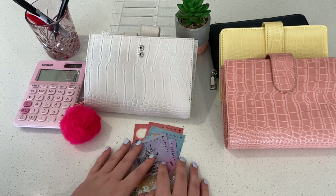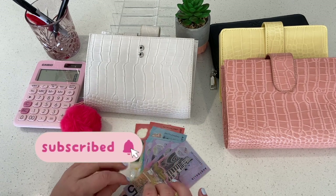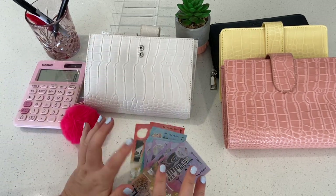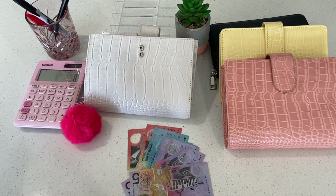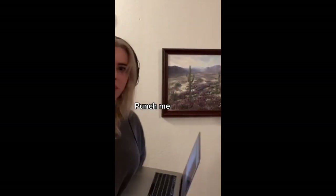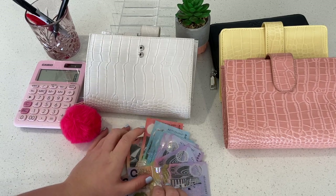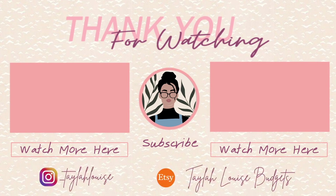Thank you so much for watching this one. Make sure to go down below, click like, subscribe and hit the bell to be notified every single time I upload. To stay tuned on the Taylor Swift process and how much money I'm going to spend, head over to my Instagram at underscore TaylahLouise as well because I'll be updating you all over there. I'll see you in my next video very, very soon — bye guys!